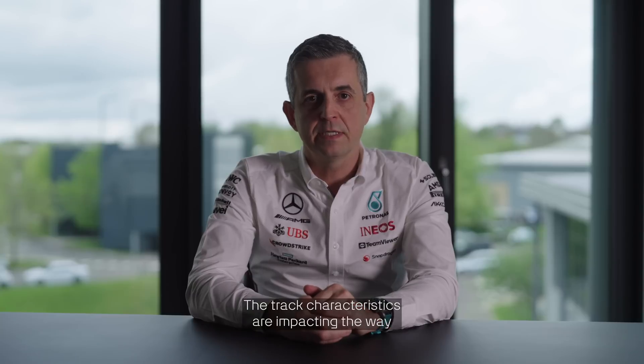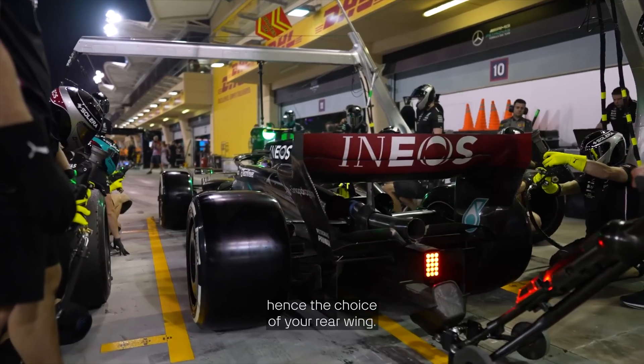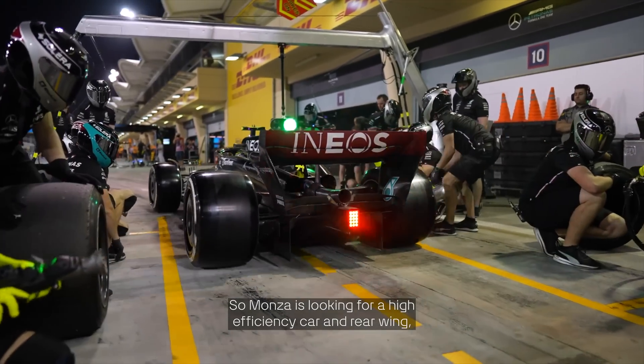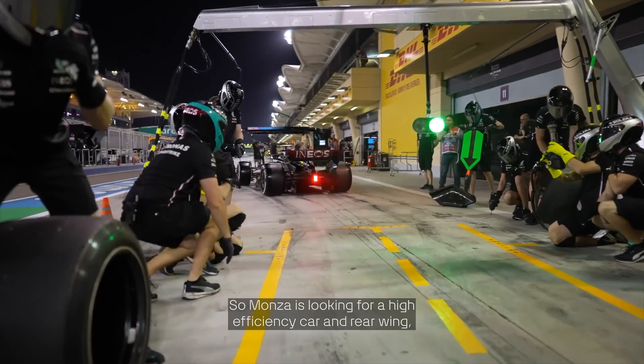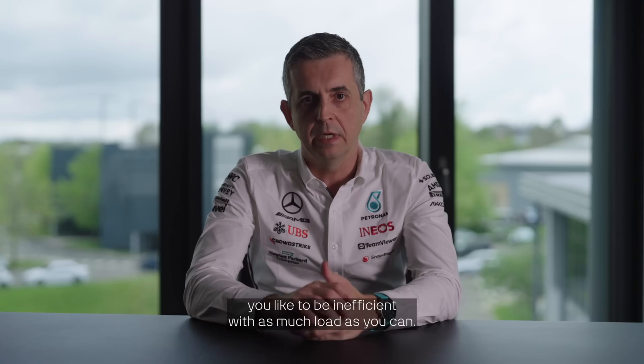Track characteristics impact the way we set up the car. The layout dictates what your efficiency has to be, hence the choice of your rear wing. Monza is looking for a high-efficiency car and rear wing. Monaco is the opposite — you want dirty downforce, you want to be inefficient, but with as much load as you can.